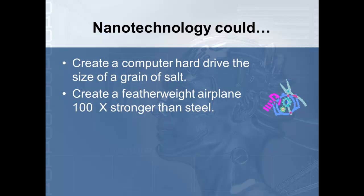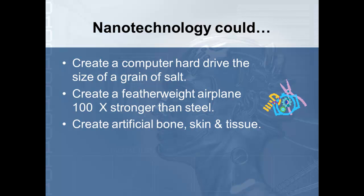Scientists think they can create a featherweight airplane that is a hundred times stronger than steel, but you can lift it by simply picking it up. So in the future, everybody in your neighborhood might have one airplane — they simply carry it out of the garage, put it in the road, and take off from there. Because it's so lightweight, we don't need a lot of space to take off. The obvious concern is if a hundred people in your neighborhood are all flying airplanes in the air, this is going to create a problem that we'll need to address.